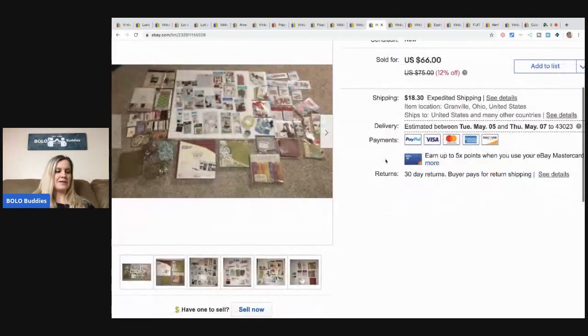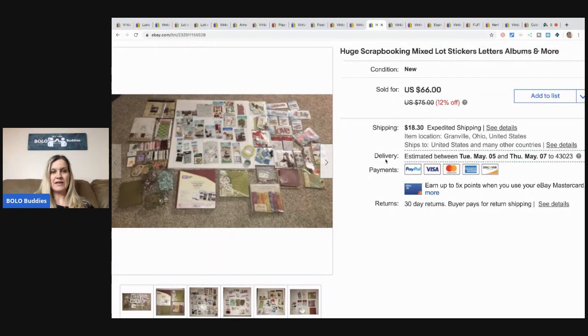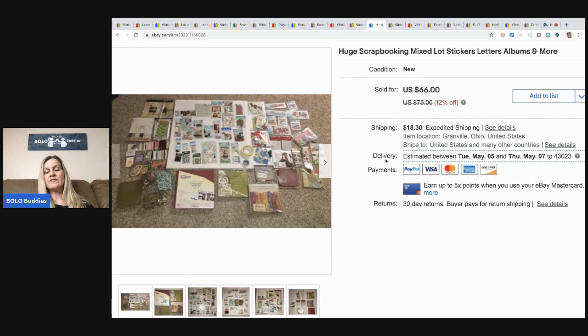This scrapbooking lot I got about two summers ago, and I probably should have made it smaller because it just was not selling at the size it was — I think because shipping was so expensive. But I ended up selling this for $50. I feel like it sold given the circumstances: people are locked down, they're in their homes, they're wanting to scrapbook and looking for things to do like puzzles. So this lot sold for $50 plus shipping, and it was a huge lot — they got a really good deal. It was a bulk buy, so I don't have much in it.